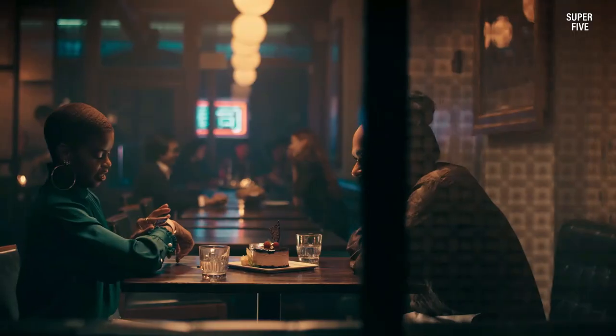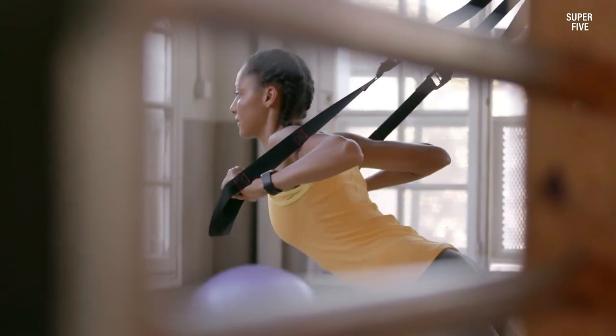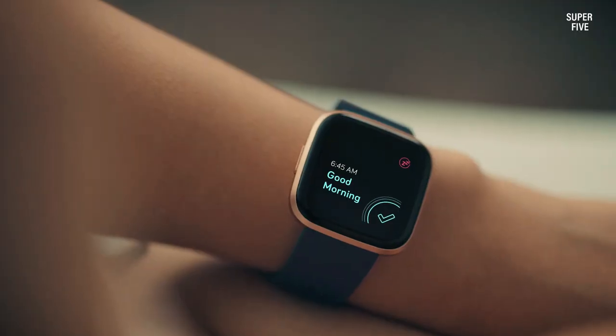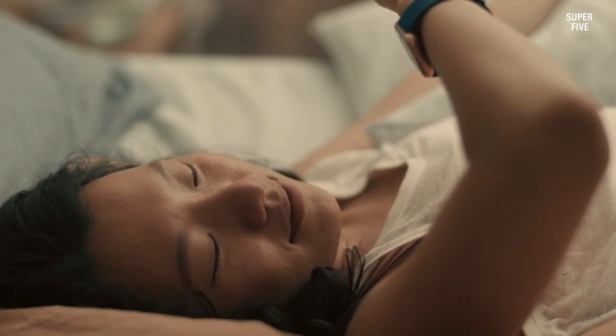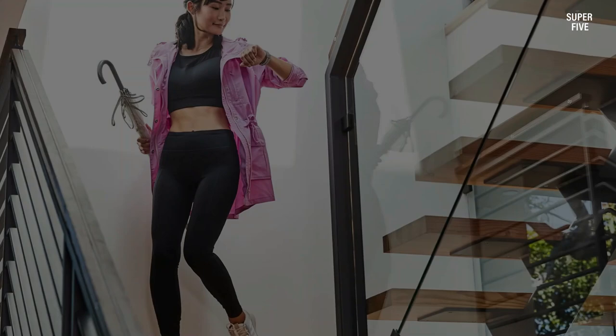Compatibility with watch bands from the previous generation adds a practical touch, allowing users to maintain a preferred style effortlessly. Undoubtedly, the Fitbit Versa 2 stands out as one of the best watches for nurses seeking an affordable and versatile smartwatch for work, exercise, or personal use.